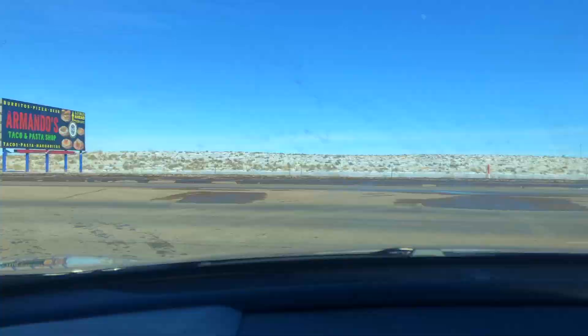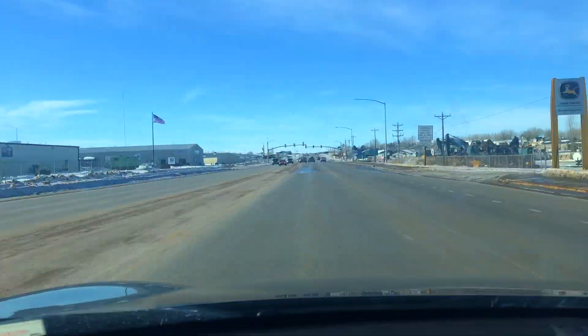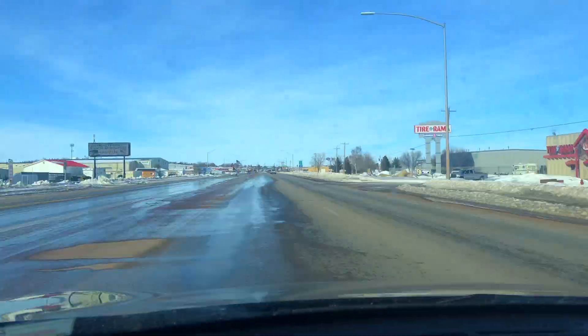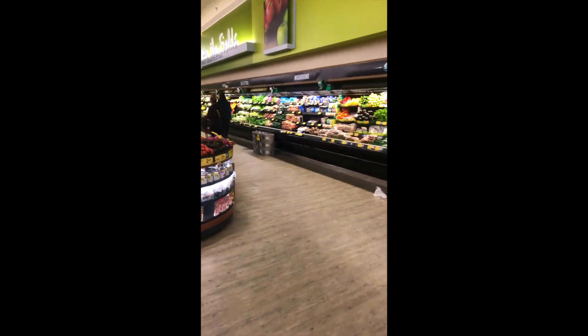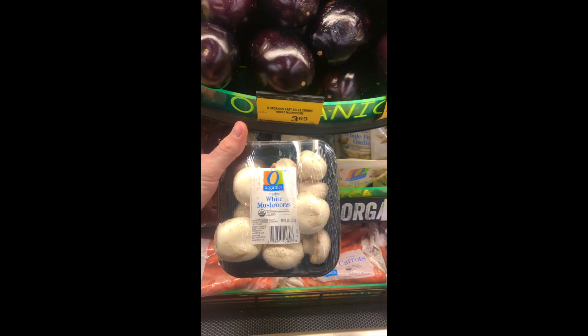Let's go to the store. Walking into Albertsons right now, going over to get mushrooms. I want to make sure that when you're getting mushrooms or any kind of produce, they're organic and from a trusted source. Walking over to the produce section to pick out some nice organic mushrooms. Below this video I'm going to be providing you guys with some great recipes that taste delicious for the mushrooms.